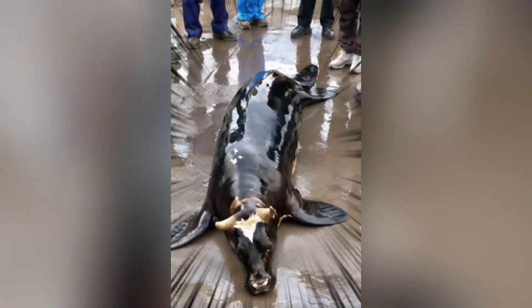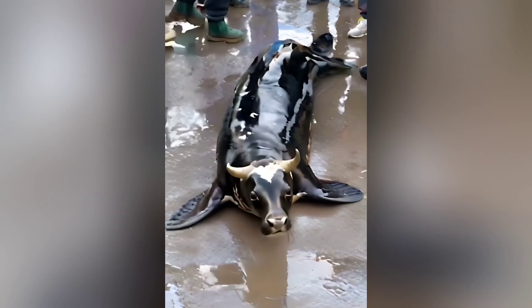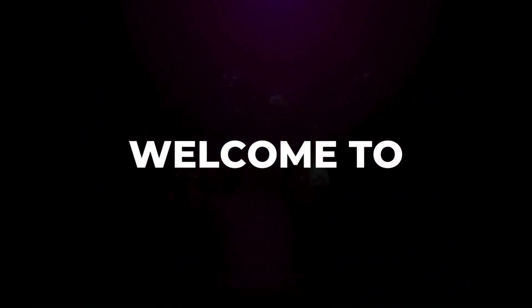Hey everyone! Today, we're diving into a viral video that's been making waves on social media. It's about a rare species of sea cow. But is it real? Let's find out. Welcome to the channel, World Stories.